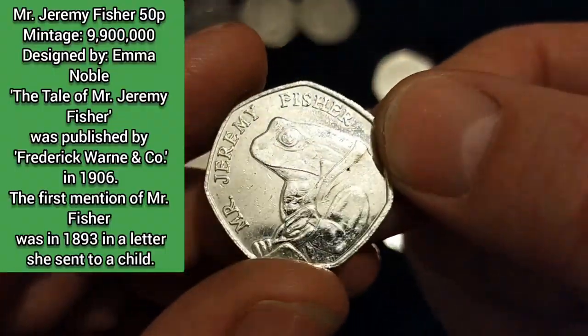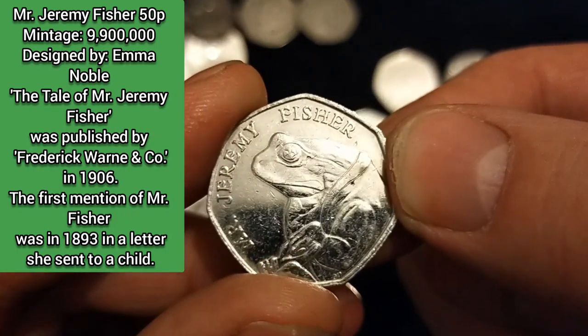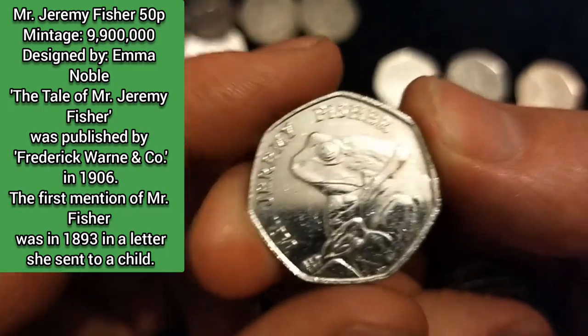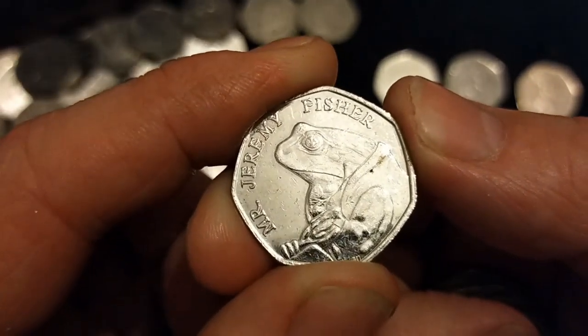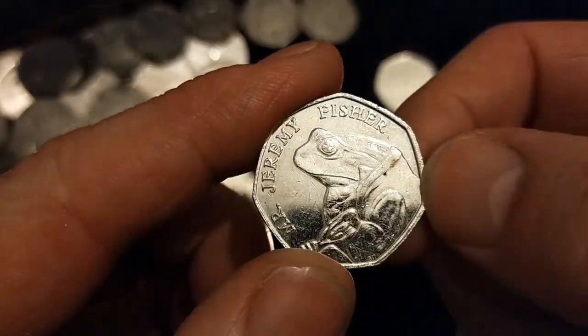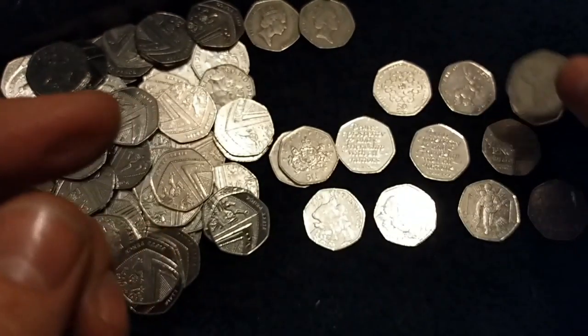My favourite — Mr. Jeremy Fisher! I do like that. In my last video I actually wrote a little piece on that and put it up on the screen. I might do that on this one because that's another good story too. I won't let the cat — or the frog — out of the bag. I'll just write it up there for you to have a little read of.